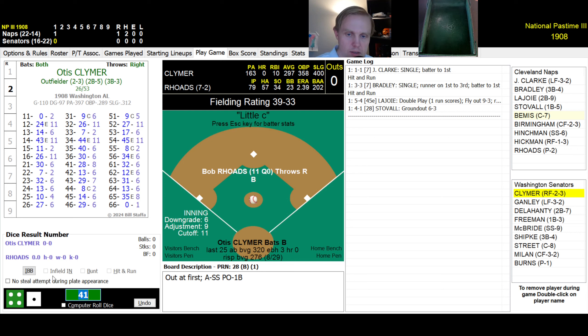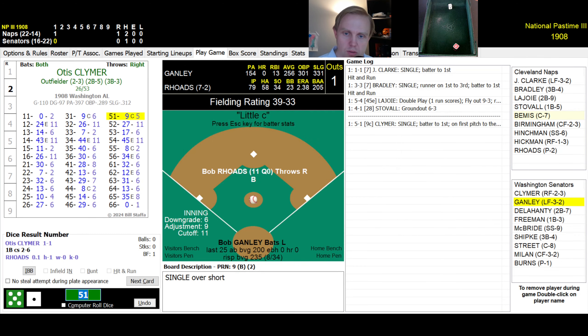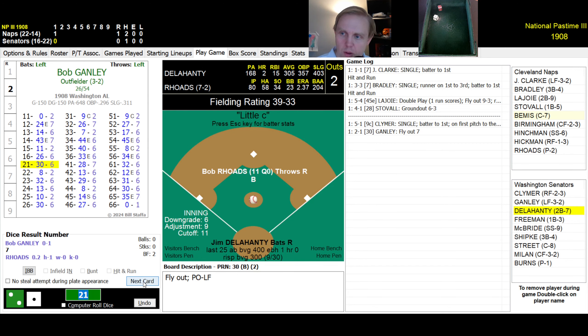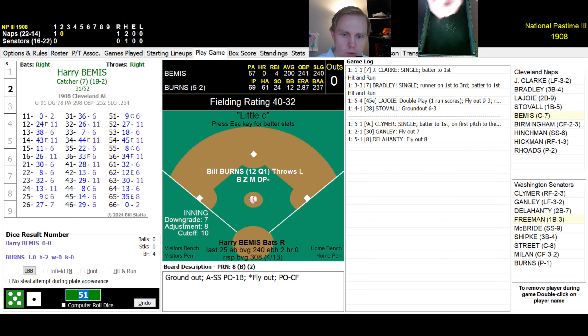1-0 game. Otis Clymer faces Bob Rhodes, who's 7-2 with a 2.39 ERA and a .202 batting average against. Clymer rolls a 51 — single, then thrown out trying to steal. Bob Ganley rolls a 21 — fly ball to left, Clark has it. Jim Delahanty rolls a 51 — fly ball to center, Birmingham has that one for the out. We go to the top of the second.